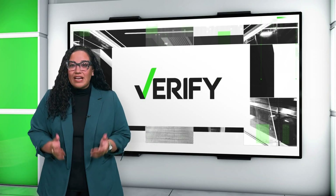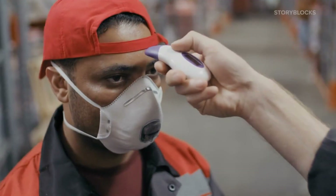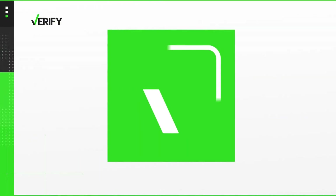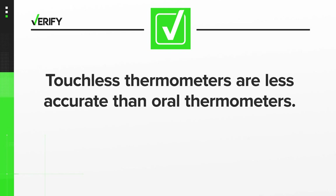The FDA says there are several factors that can influence the accuracy of contactless thermometers. That includes if the person is wearing a head covering, standing in direct sunlight, or if the device is positioned incorrectly. So we can verify that touchless forehead thermometers are less accurate than oral thermometers.